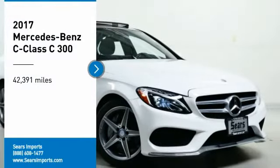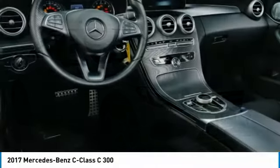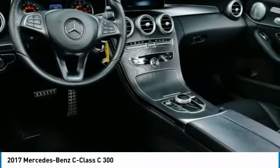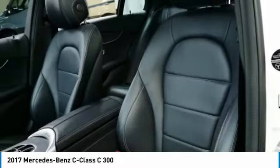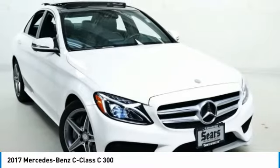Stop by and take a look at the 2017 C-Class. Standing the test of time means never standing still. The C-Class is a stylish performer that embodies sophistication and intelligence.